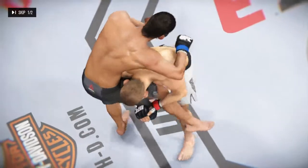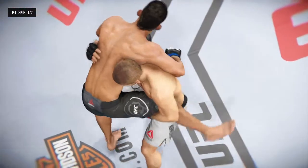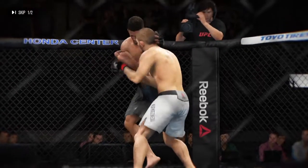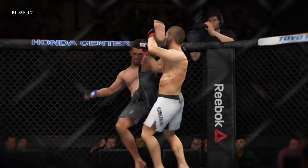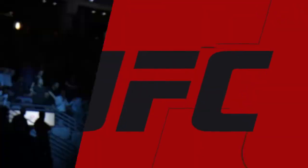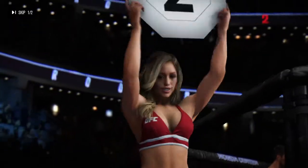Let's take a look at some of the action in that round. Here we see a beautiful takedown, and here's another takedown. Brittany Palmer in the building tonight.